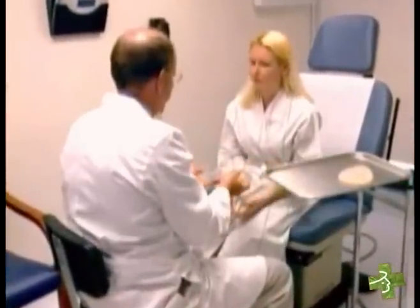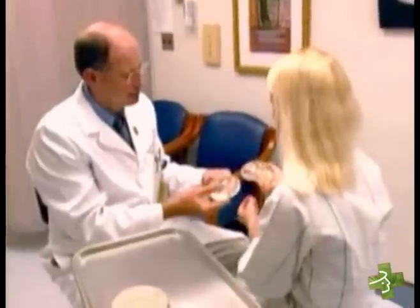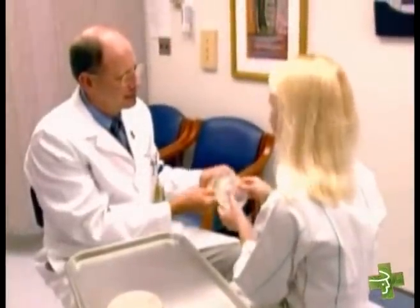Now there's enough information about the benefits and risks so that a woman can make an informed decision about whether to have the implants and what to expect if she does get them.